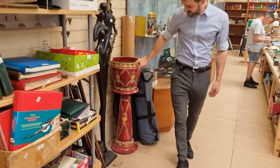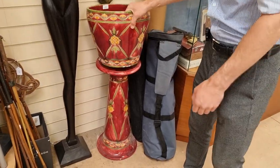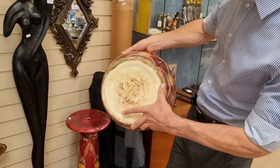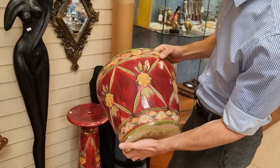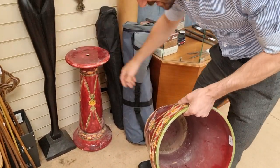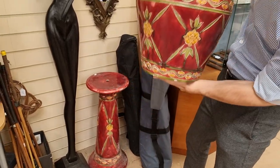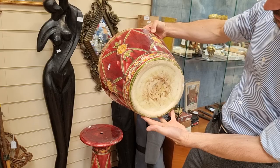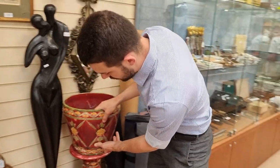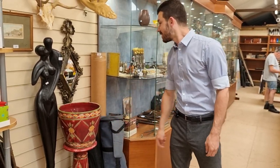There's also a really nice Minton's Secessionist Jardinière on stand. There's no particular major damage on this one — just a few little chips around the edge as you'd expect — but it all seems to be in good original condition. It's stamped on the base and it's nice to have the original Jardinière stand as they usually get split up. An item of that sort of quality I'd expect to go for about £300 to £500.